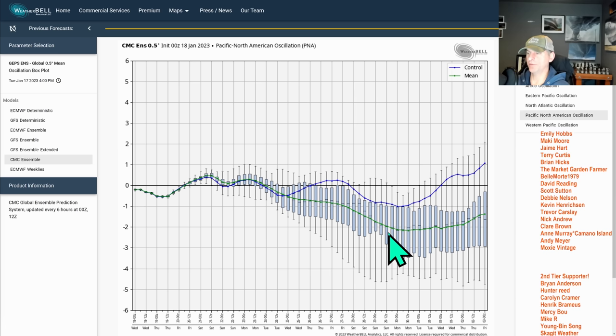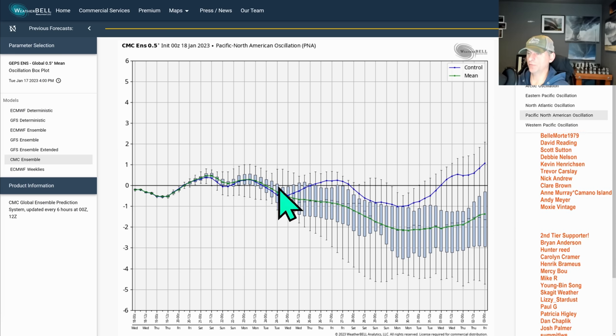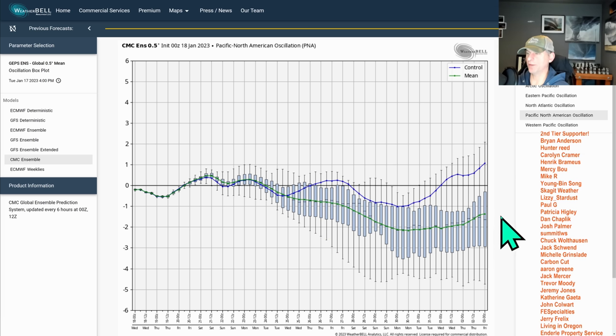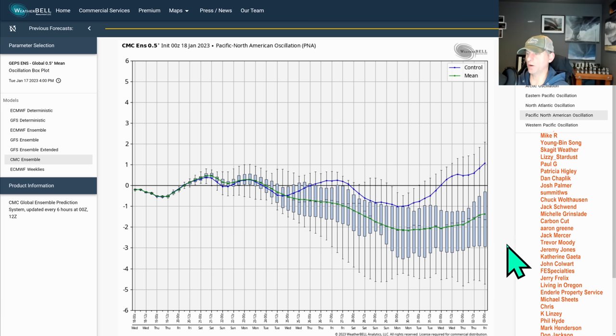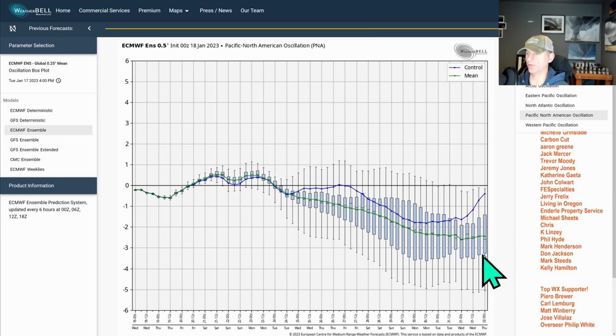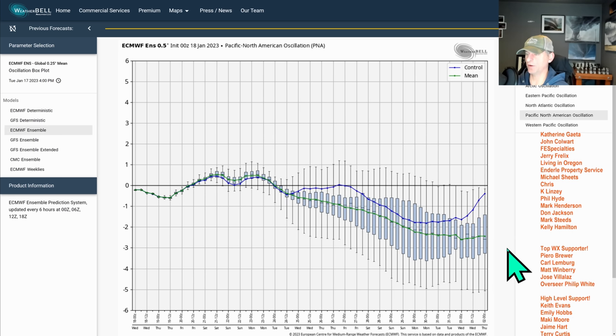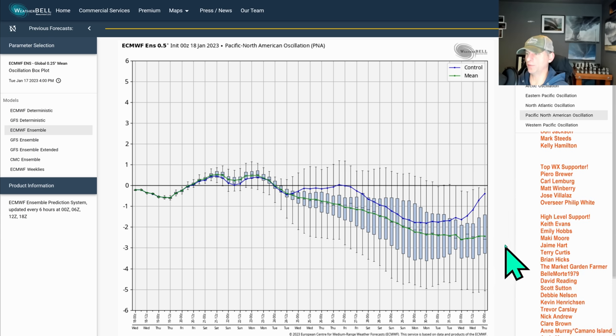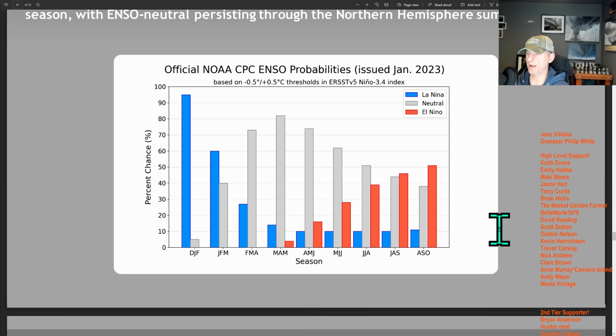Here we're looking at the Pacific North American oscillation. We're going to be watching this day by day. The Canadian model is showing that pattern change coming towards the end of the month. The ensembles and control run are getting a little wonky — don't pay much attention to that just yet. The European ensembles are showing the same thing — a pattern change coming. So we do have some confidence in this change towards the end of the month, but we just do not know any details right now.